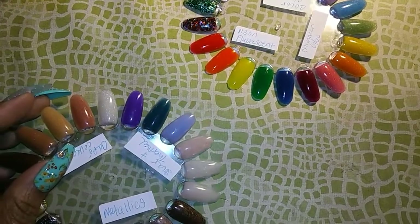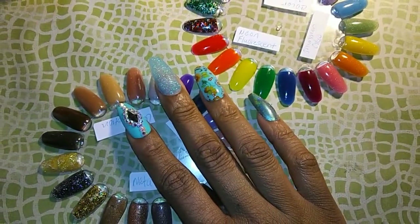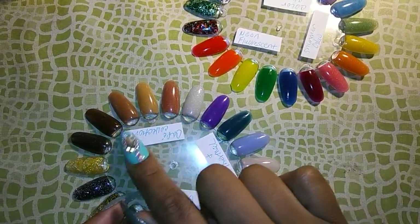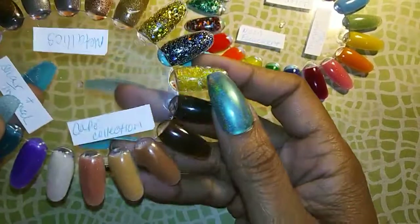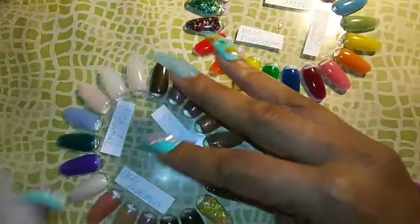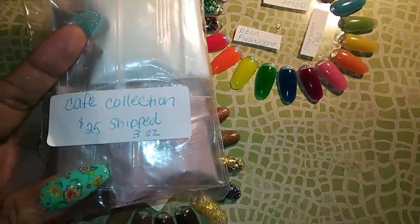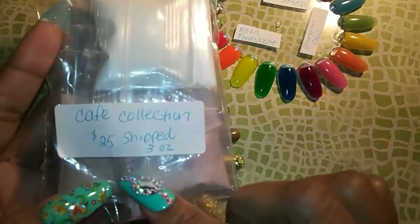We'll start with the cafe collection — all six of these. It goes from an espresso to a vanilla latte, and I didn't put the name on these, but that is the cafe collection. The cafe collection is $25 shipped, it's three ounces, and with the containers it would be $36.50 shipped.